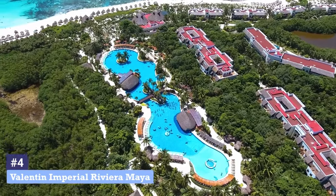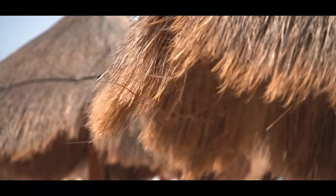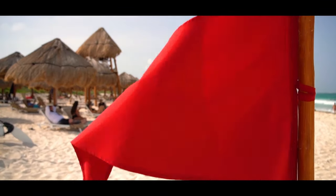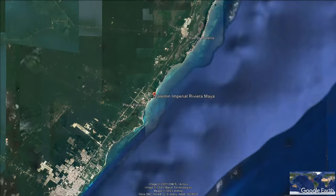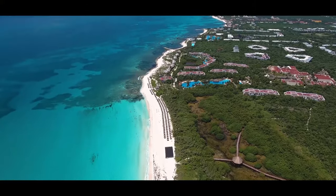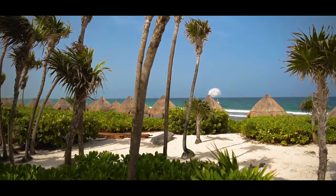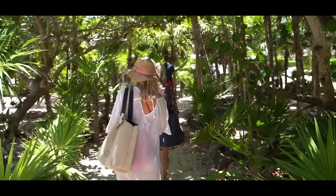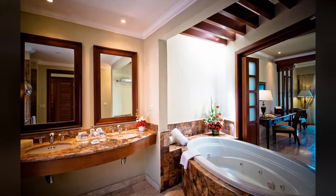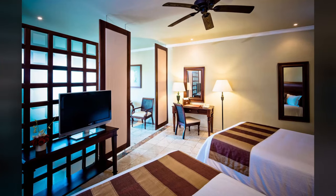Number 4: Valentin Imperial Riviera Maya. As a five-star, adults-only, all-inclusive resort, Valentin Imperial Riviera Maya is the perfect place to create your next dream vacation. Situated on an extraordinary half-mile-long secluded beach, just 20 minutes north of downtown Playa del Carmen, this Mexican hacienda-style luxury hotel is surrounded by lush tropical gardens. With beautiful views of the pools, garden, and ocean, all suites have a hydra massage bathtub, terrace or balcony, minibar, smart TV, robes, and slippers.